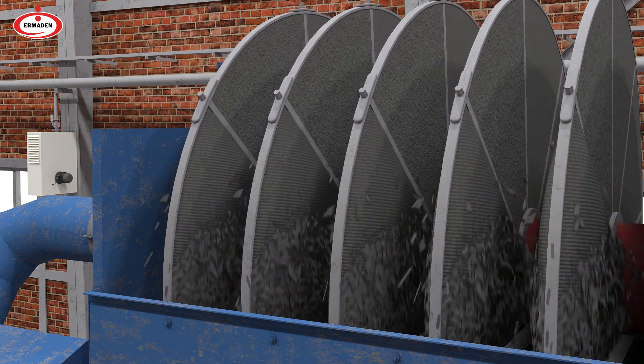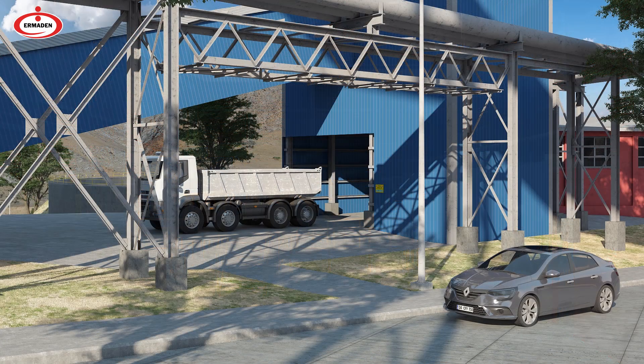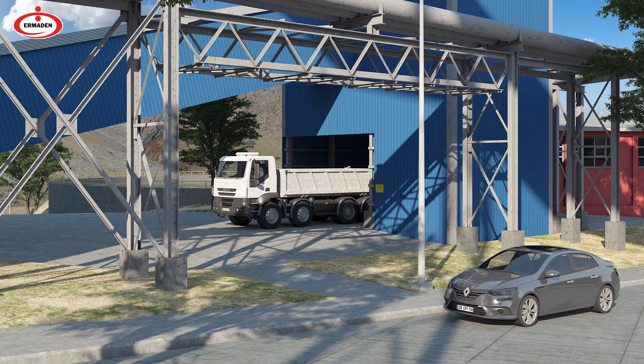Rough waste containing unwanted minerals from the facility during enrichment is sent to the waste site by trucks if it is over 75 microns, or it is sent to the waste dam through pumps if it is under 75 microns.